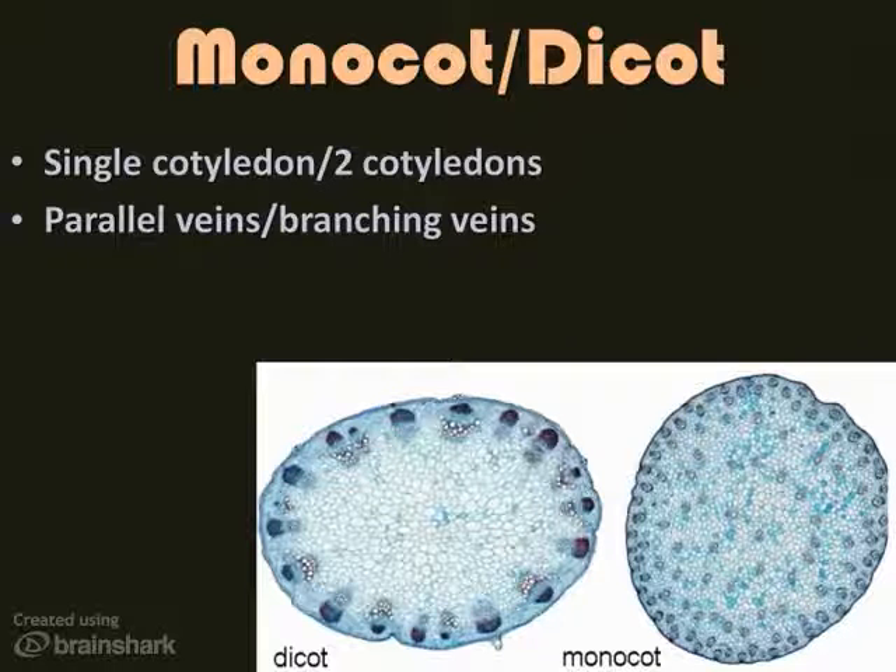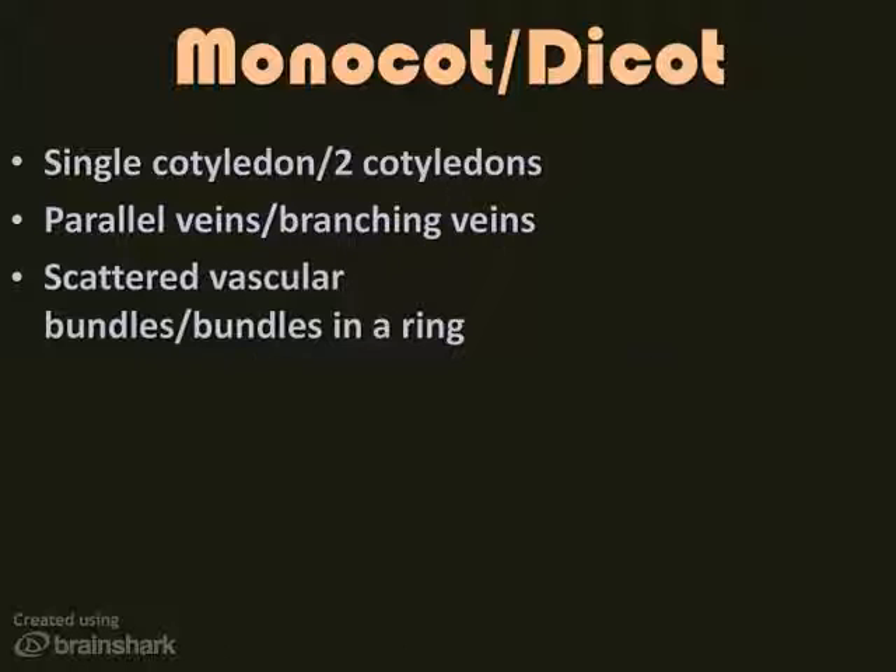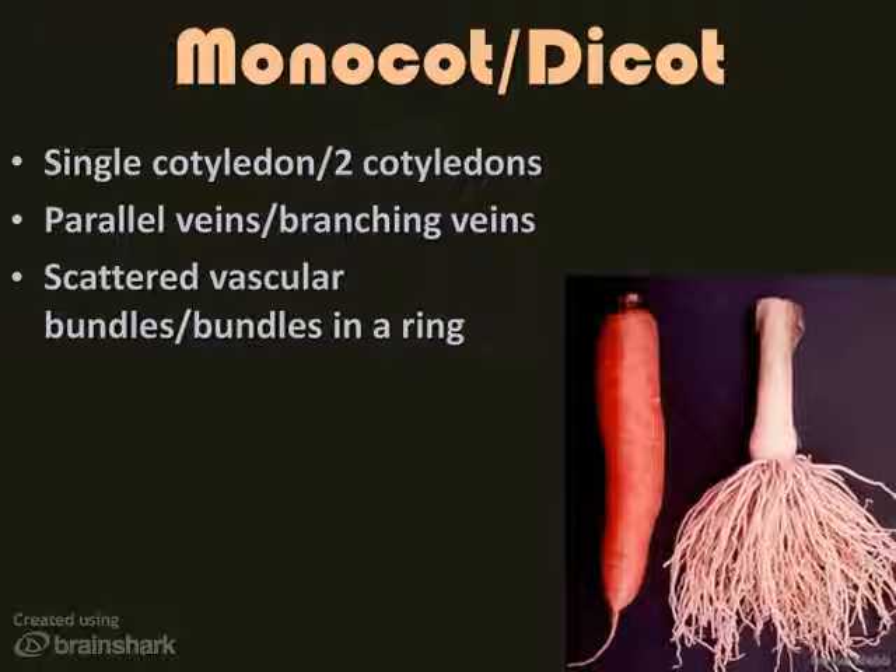Looking at the vascular bundles also helps us tell the difference. Vascular bundles are xylem and phloem together. Monocots have the vascular bundles scattered throughout the stem of the plant, while dicots have vascular bundles in a ring near the edge of the stem. Are maple trees monocots or dicots? Remember, we can get the sap from just tapping into the bark of the tree pretty easily. You can also look at the roots of the plant to tell if it's a monocot or a dicot.